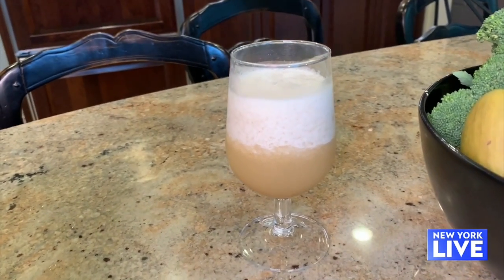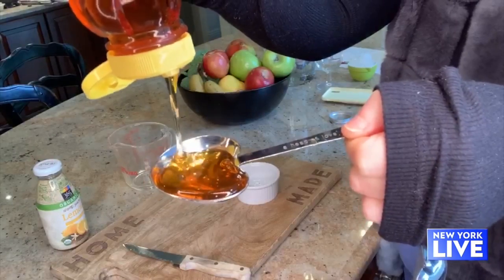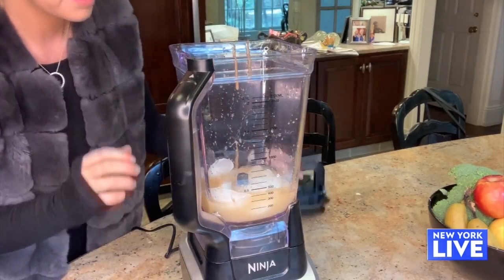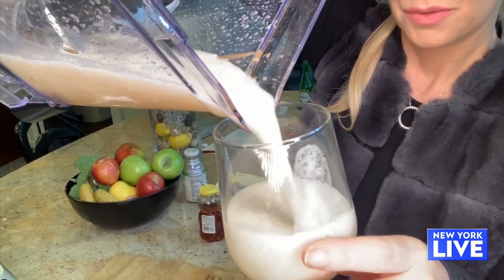And finally, we cannot forget a delicious alcoholic beverage because we deserve it! What I like to do with my cocktails is use honey — honey is antimicrobial. Then, of course, citrus juice: the vitamin C from limes and lemons, and tequila. This is not half bad. I feel like I'm sitting on the beach.